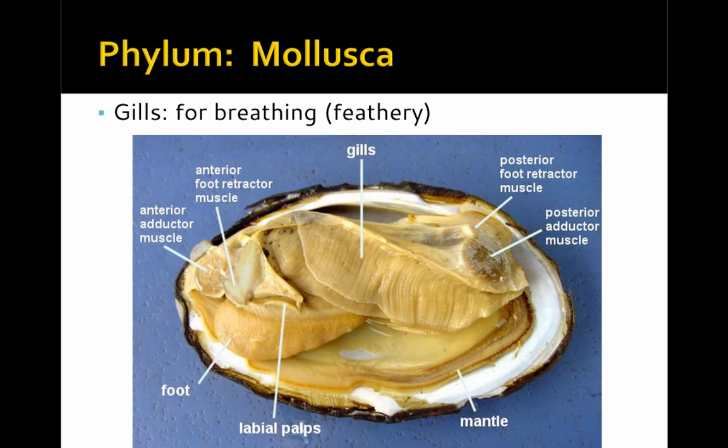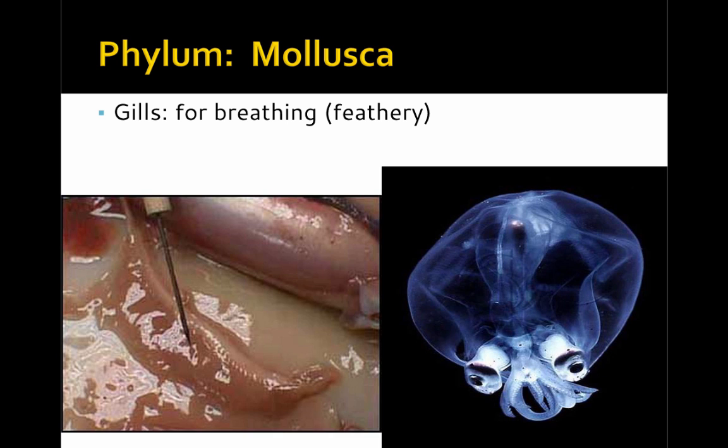Feathery gills are an important respiratory structure in the molluscs. Here you can see the feathery gills in a clam, and here are the feathery gills found in squid and octopus.